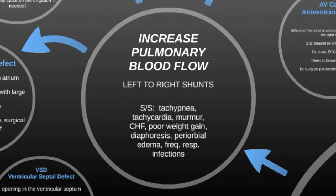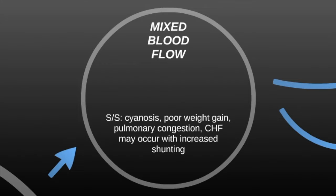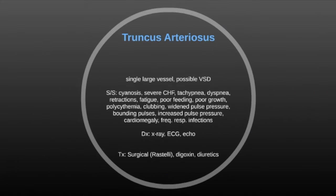Those are the left-to-right shunts. The next category is mixed blood flow, meaning you get both increased and decreased blood flow in different areas. Symptoms are cyanosis, poor weight gain, pulmonary congestion, and congestive heart failure may occur with increased shunting. The first example is truncus arteriosus — one single large vessel that comes off the top of the heart with a possible ventricular septal defect.